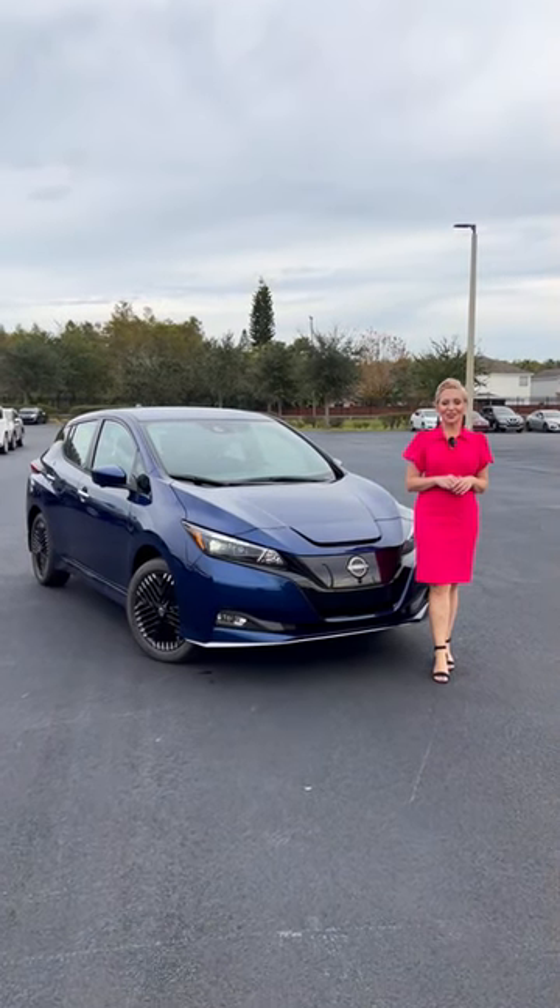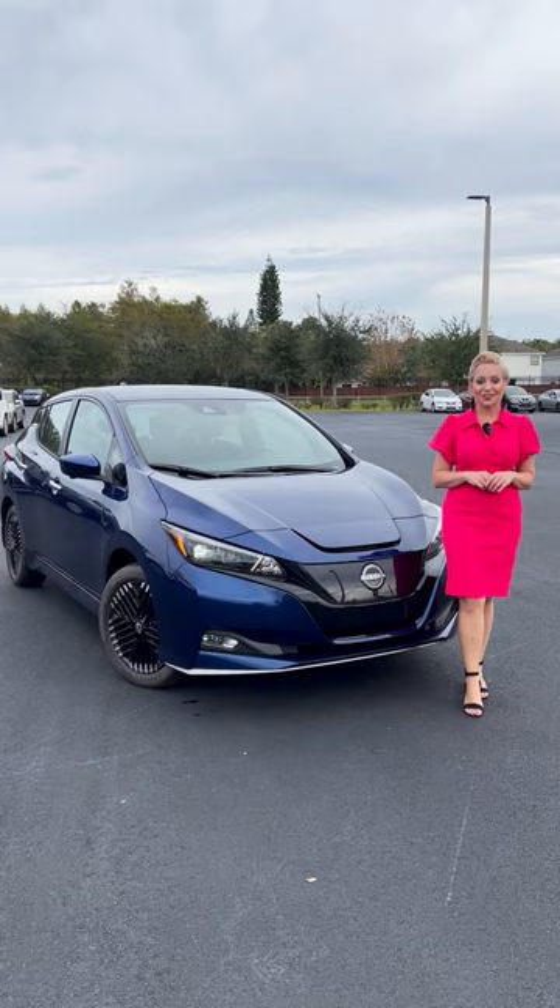Hi friends, Desiree here at Universal Nissan showcasing the 2023 Nissan Leaf SV Plus in the color deep blue pearl.